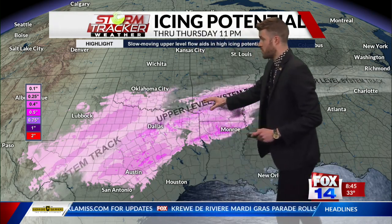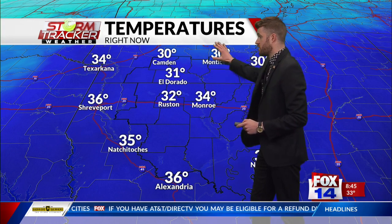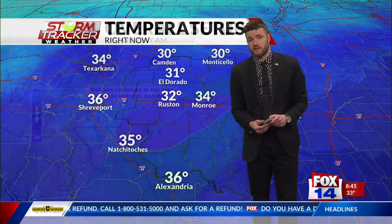Icing potential does exist for a large part of Texas, parts of Louisiana and Arkansas through tomorrow around 11 p.m. Temperatures right now are sitting just below the freezing point in southern Arkansas. As soon as you cross that Louisiana-Arkansas state line and start moving upward, most areas in southern Arkansas are below freezing — everybody it seems, except for Texarkana.